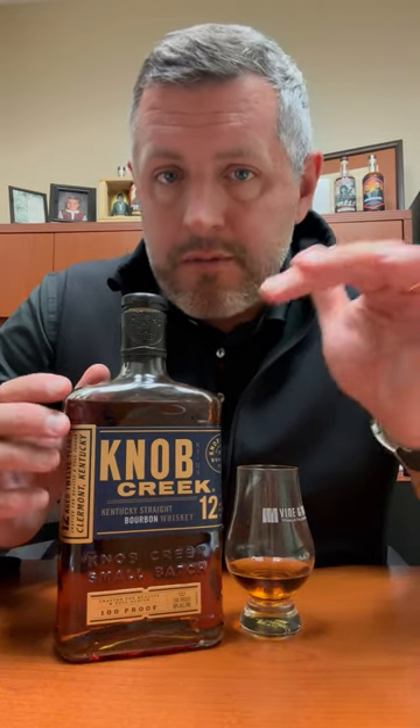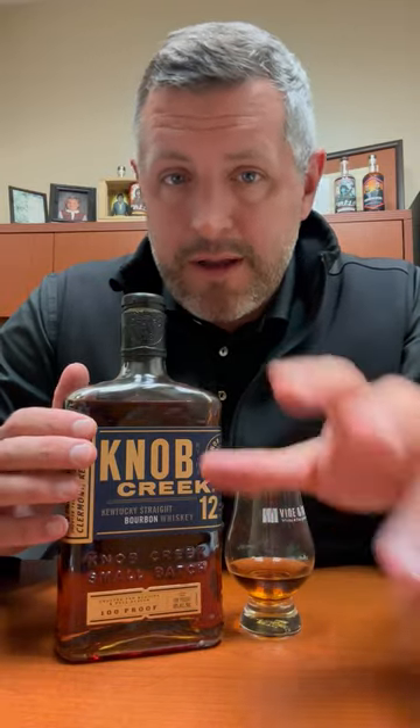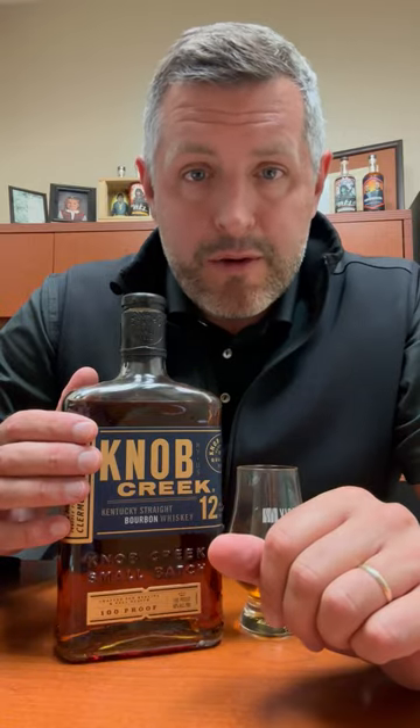When they took the age statement off Knob Creek small batch a few years ago, it was shortly — I think a year after — followed by the release of Knob Creek 12-year. So now regular Knob Creek is a 9, and this is a 12. Maybe it's the perfect bourbon that Jim Beam makes.